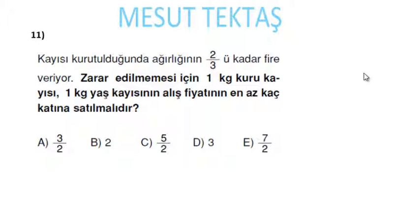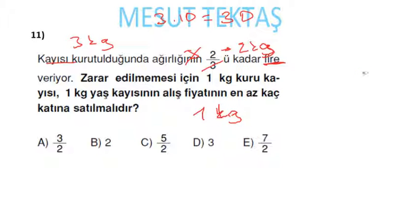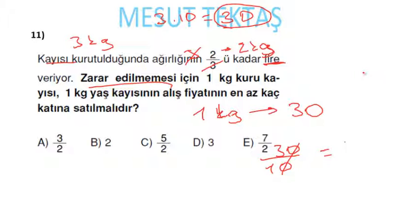Kayısı kurutulduğunda ağırlığının 2/3'ü kadar fire veriyor. Zarar edilmemesi için 1 kilogram kuru kayısı, 1 kilogram yaş kayısının alış fiyatının en az kaç katına satılmalı? 3 kilogram yaş kayısı alalım; kilosunu 10 liradan alırsak 30 lira harcadık. 3 × (2/3) = 2 kilogram fire verir, 1 kilogram kalır. Zarar etmemek için bu 1 kilogramı 30 liraya satmalıyız; başlangıçta 10 liraydı, yani en az 3 katına satmamız gerekiyor.